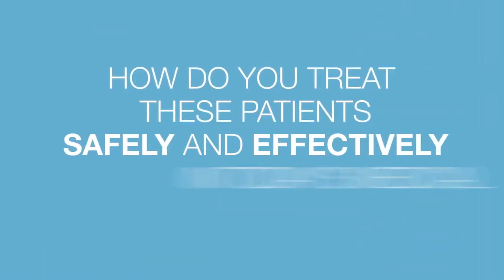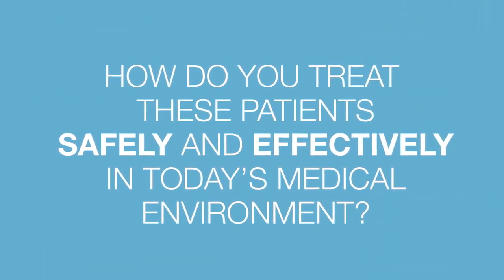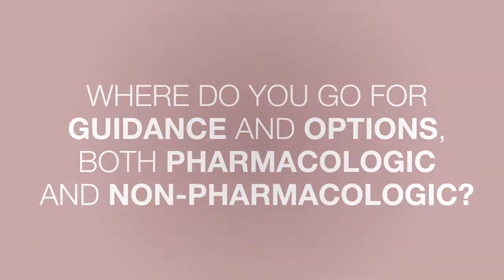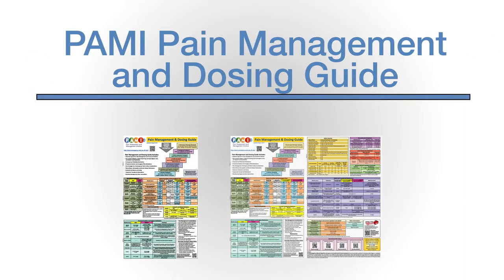How do you treat these patients safely and effectively in today's medical environment? Where do you go for guidance and options, both pharmacologic and non-pharmacologic? The PAMI Pain Management and Dosing Guide is a free, online, comprehensive tool for healthcare providers.